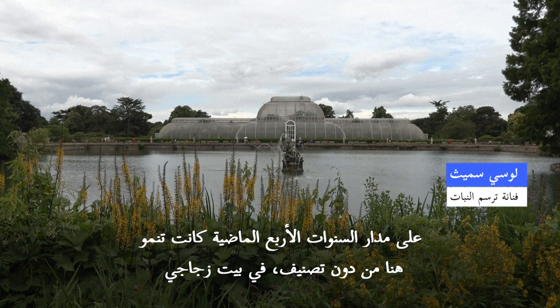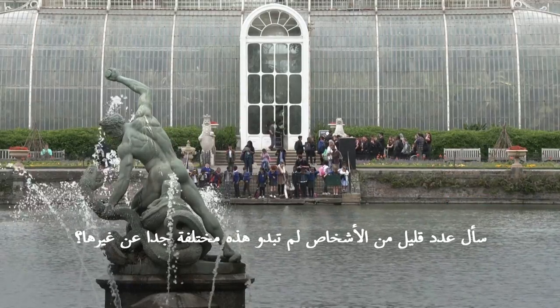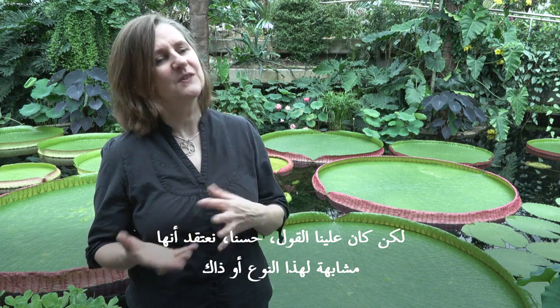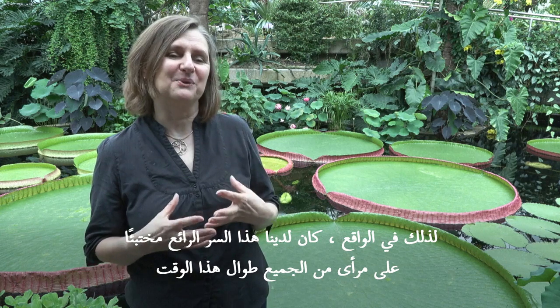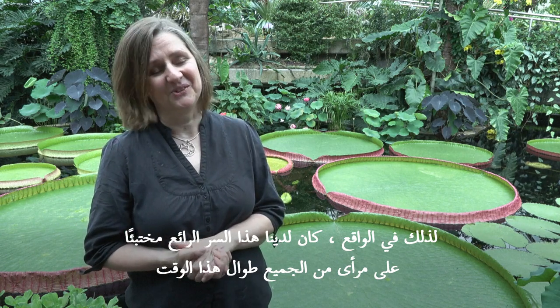For four years this new species has been growing in the glasshouse, and a few people have asked why this one looks so different from the others, but we've had to say we think it's similar to this or similar to that. In fact, we've had this wonderful secret hiding in plain sight all this time.